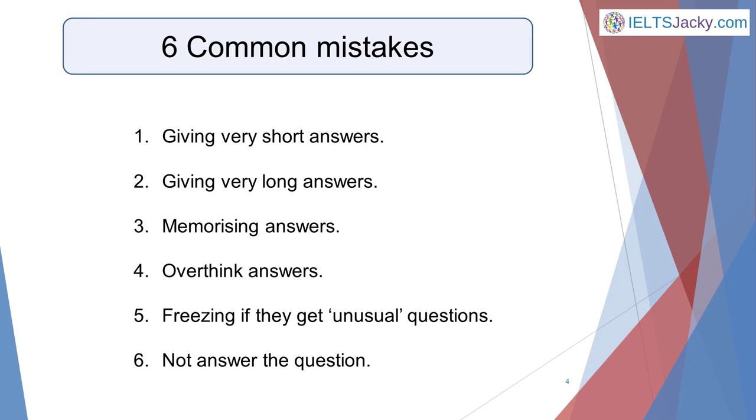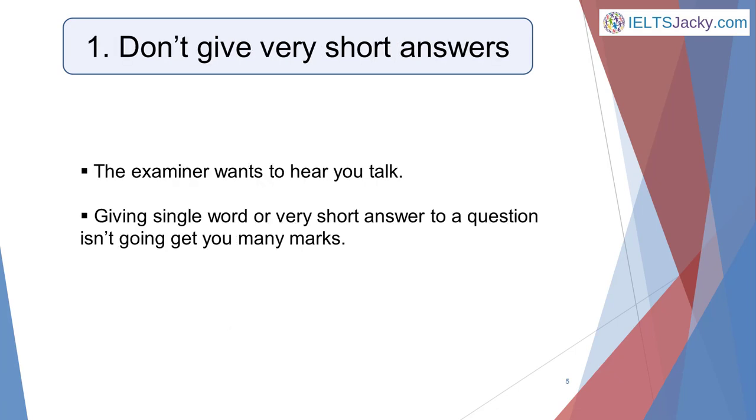Here they are: one, giving very short answers; two, giving very long answers; three, memorizing answers; four, overthinking answers; five, freezing if they get unusual questions; and six, not answering the question. I'm going to go through them one by one to show you how to avoid making them yourself.